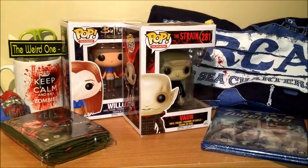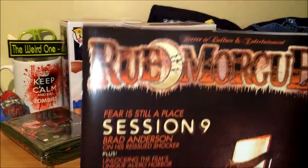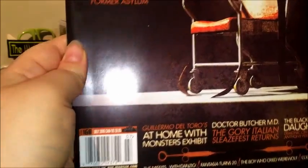And then, like in every box, we get a copy of Rue Morgue magazine. The feature is about Session 9, and it is priced at $9.95.